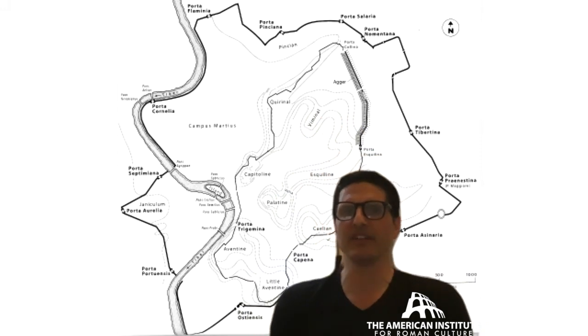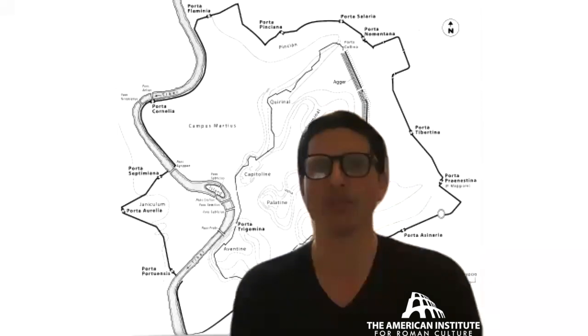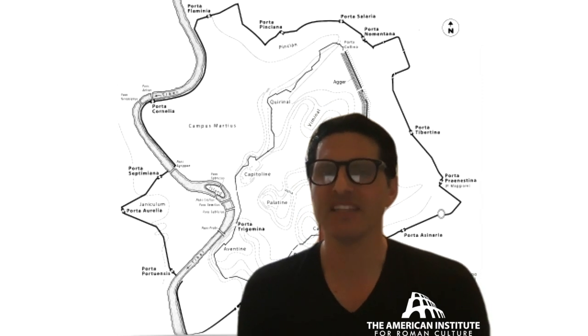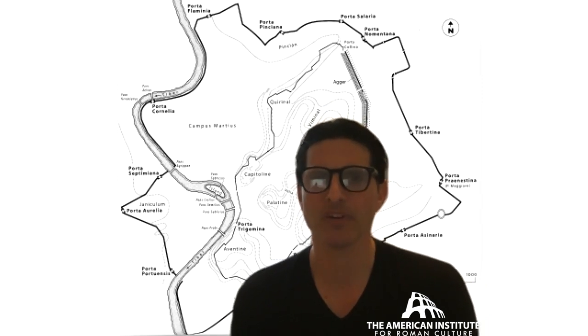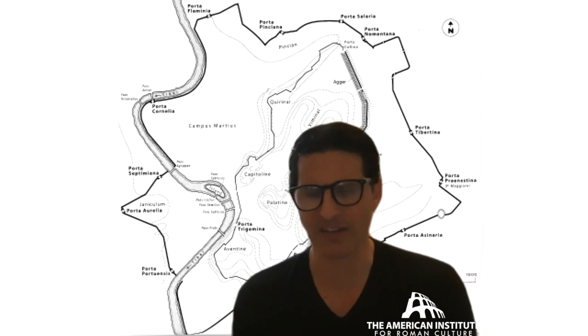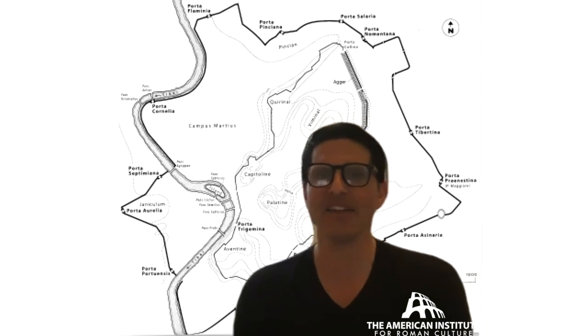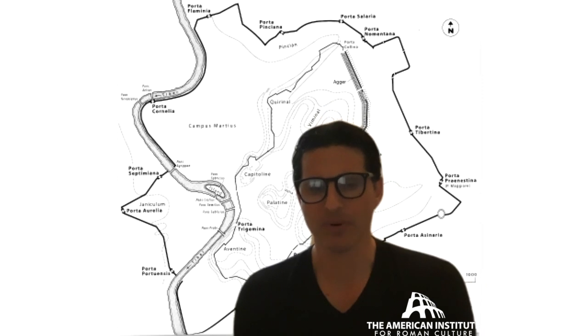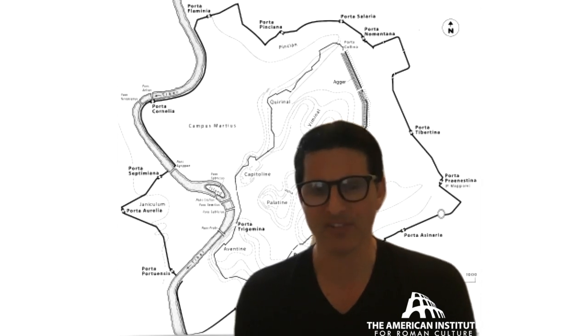The famous gates of the Aurelianic wall: one of the standouts on the Via Appia is the Porta Appia. You name a lot of these gates after the roads — Porta Flaminia, Porta Salaria for the Via Salaria, Porta Nomentana, and so on. In the Christian era, these gates get renamed with Christian names. The Porta Appia famously becomes the Porta San Sebastiano because it takes you out to the catacombs of the Church of St. Sebastian. The Porta Ostiense — you go through that gate heading to Ostia — becomes the Porta San Paolo because going through that gate you head out to St. Paul's outside the Walls.